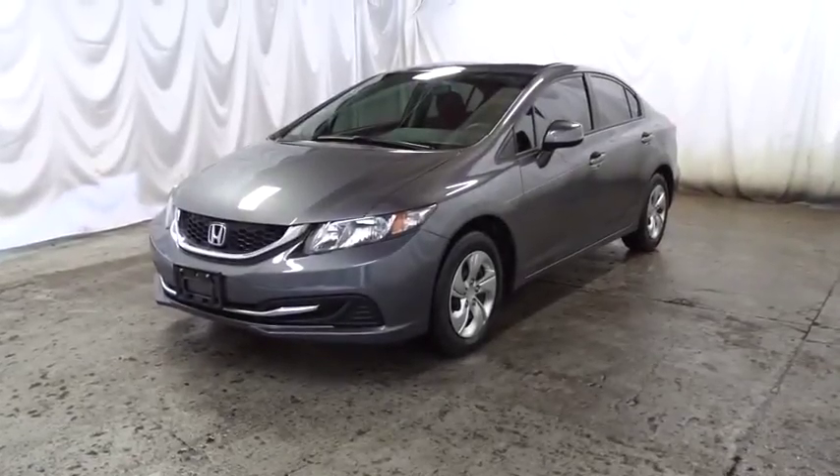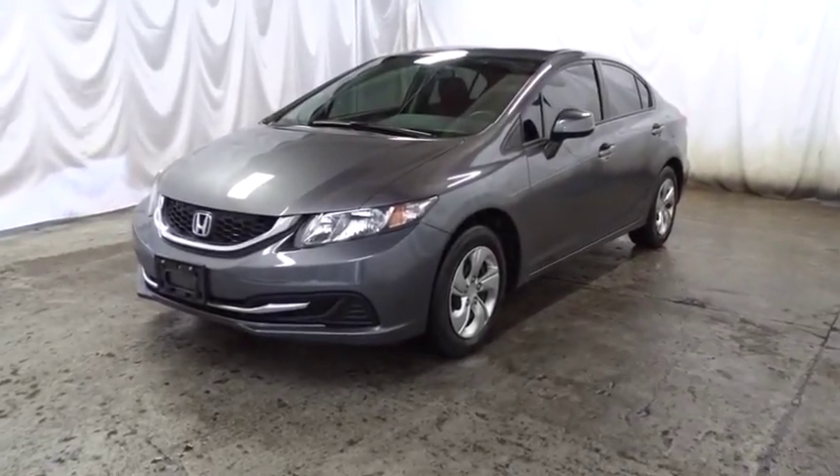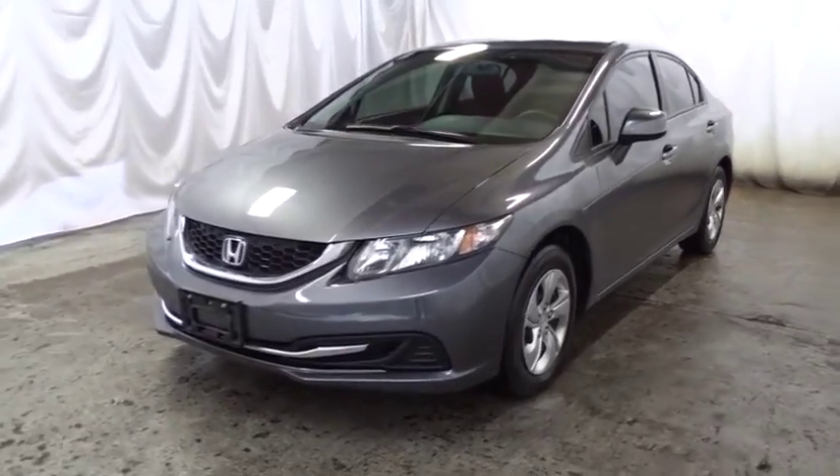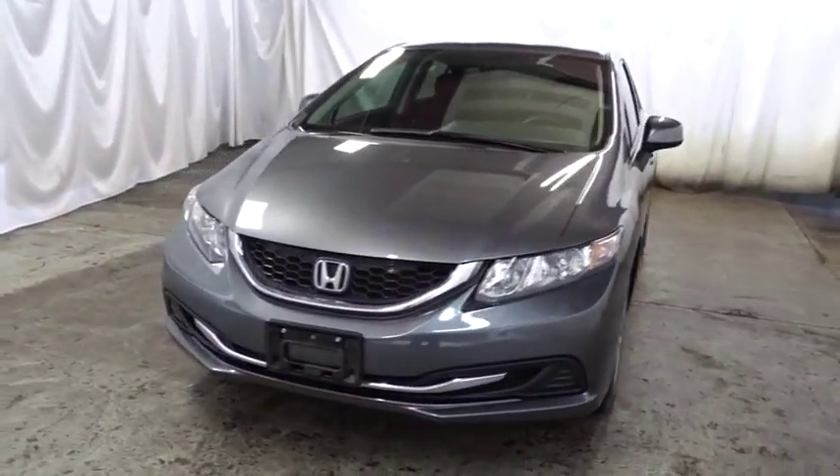2013 Honda Civic. Practical, awesome gas mileage, and incredibly reliable. This vehicle has less than 60,000 miles.